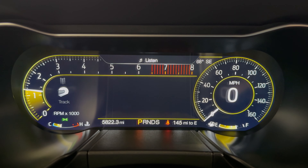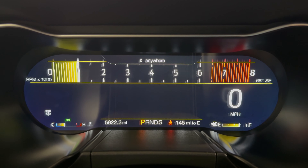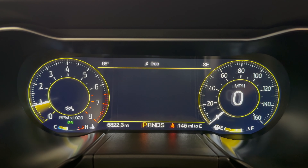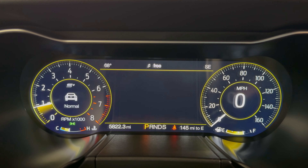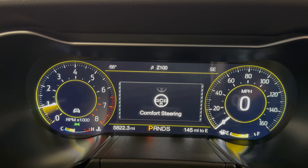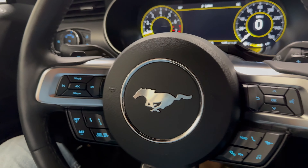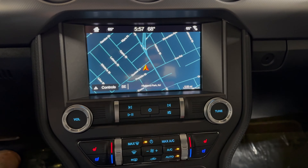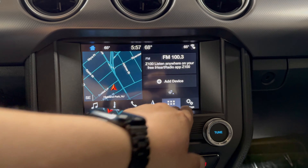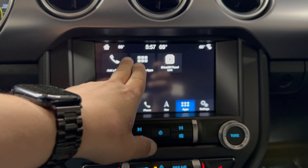The display changes depending on which mode you're in — that's a really cool feature. You also have options for the steering. You can play around with it and find whatever works for you. You do have Bluetooth and a factory navigation system. Once you add your phone, you'll have a lot more options and connected devices available.